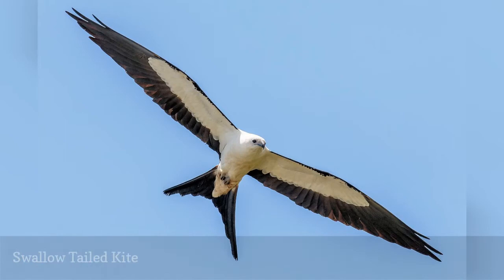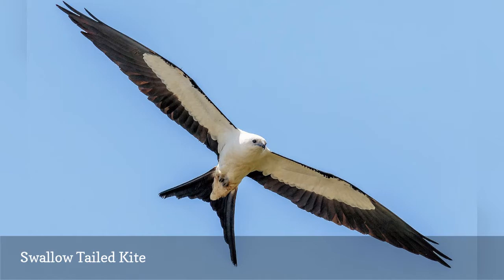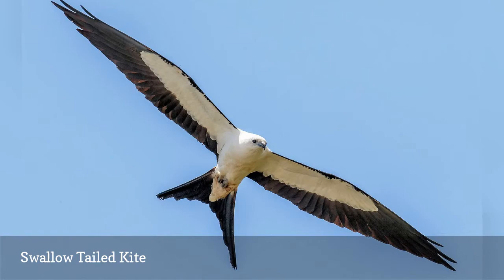One of the most elegant raptors, the swallow-tailed kite, Elanoides forficatus, is widespread throughout central and southern Florida from early spring to early fall, though they are less common in the northern and panhandle parts of the state. The deeply forked tail, pied coloration, and long, tapered wings are great characteristics to easily identify this bird in flight.